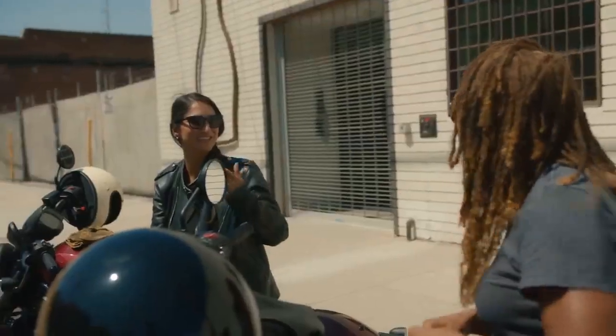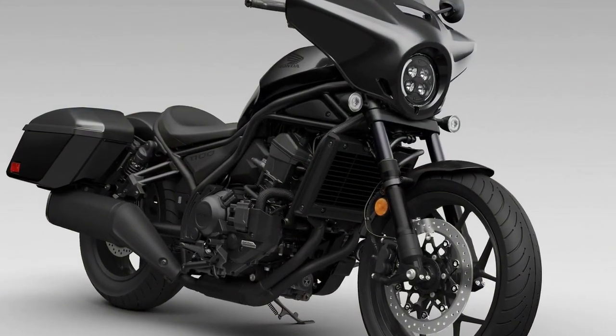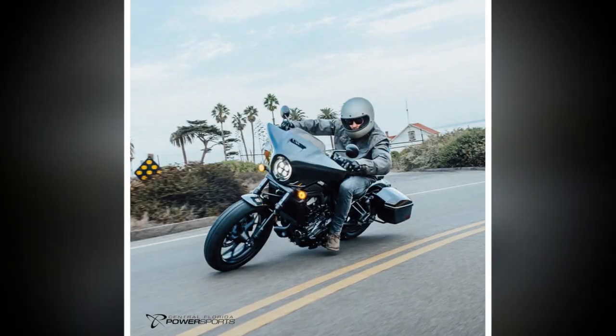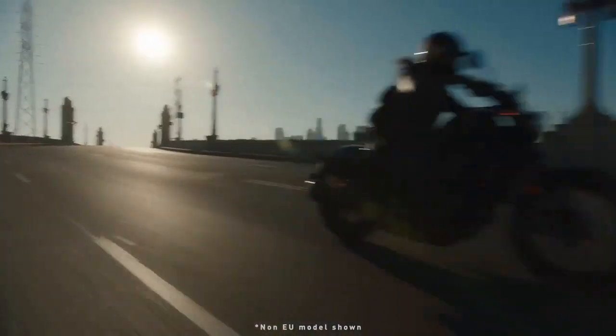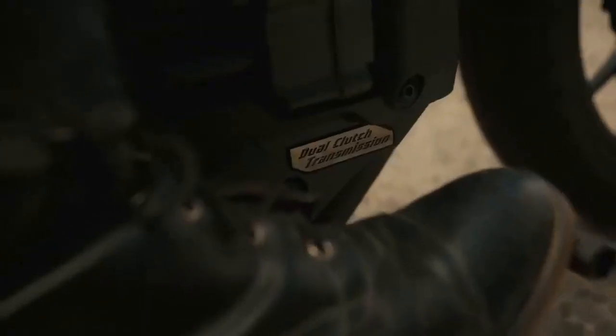In addition to its practicality, the Rebel's spirited engine, impressive cornering clearance, and lightness allow for spirited riding as I approach my destination — a luxury not afforded by bulkier bagger models. In terms of compromises, this setup strikes an ideal balance to cater to my requirements. Moreover, with the dual-clutch transmission, I can devote more attention to enjoying the journey, unencumbered by frequent gear shifts.